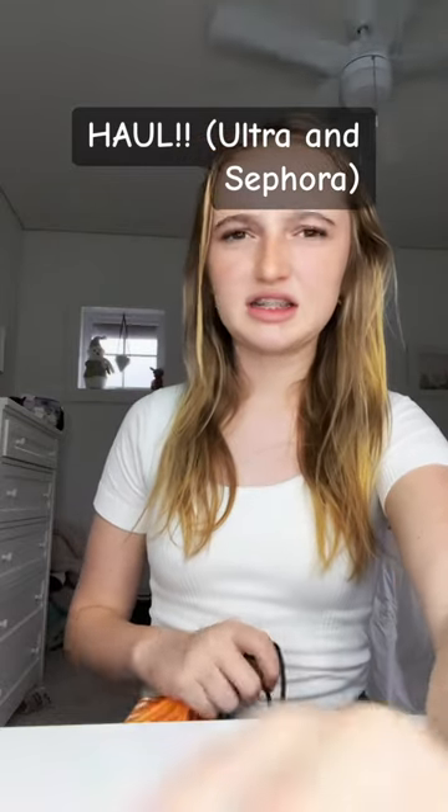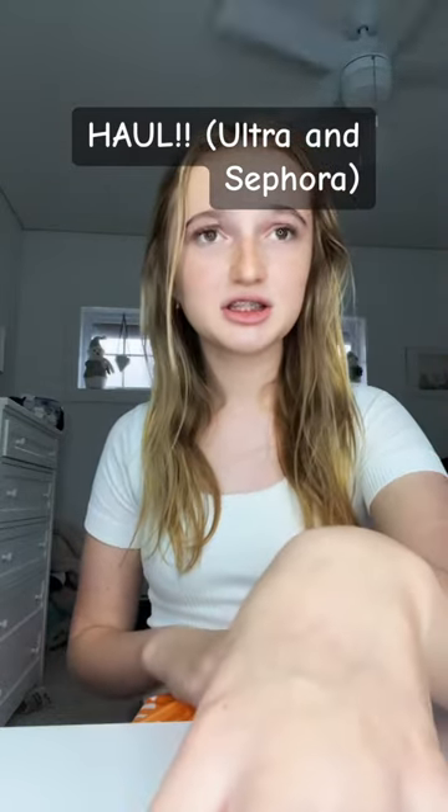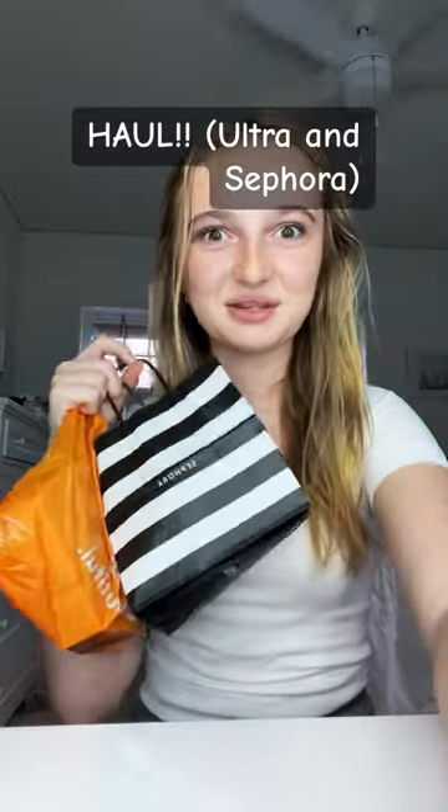So as you guys may know, I did get some gift cards for Christmas and I just spent a lot of them at Ulta and Sephora, so I'm gonna give you a haul. We're gonna start at Ulta first.